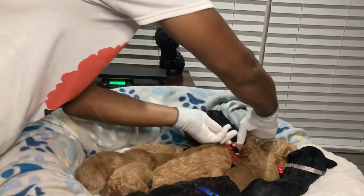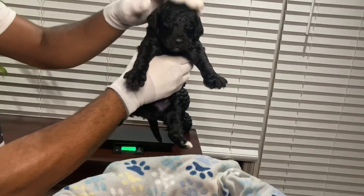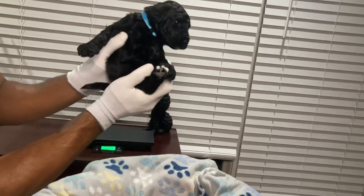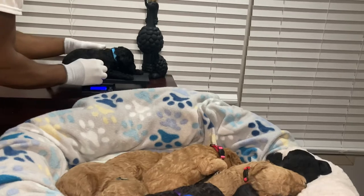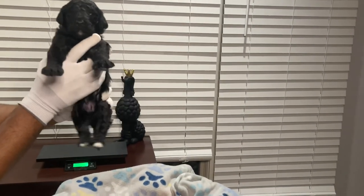Now we have another male — this is the one I like. He's a black male in a light blue collar with beautiful eyes that have a blue hue right now, though that may change. He also has a light marking on his chin, and his back feet have white markings on them. He's almost three pounds.